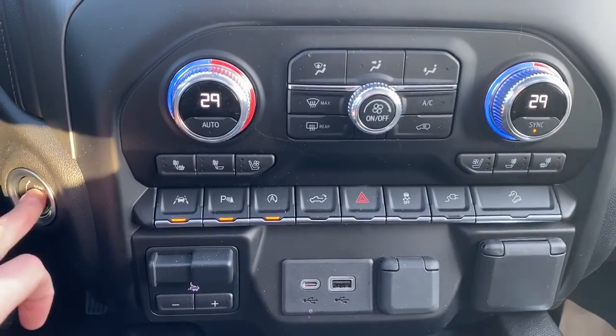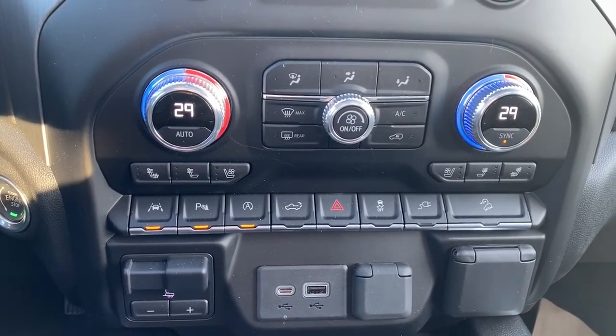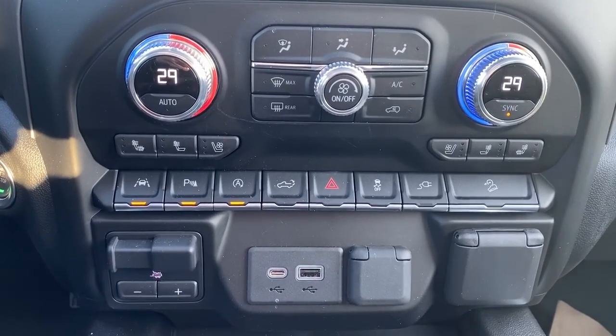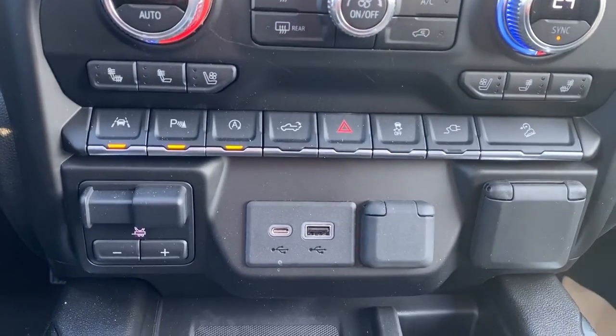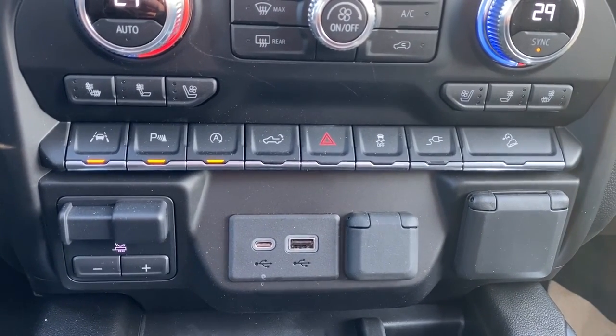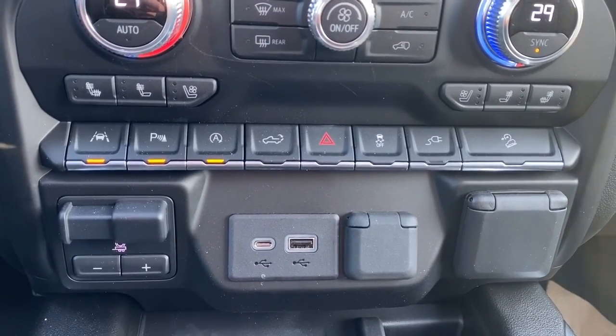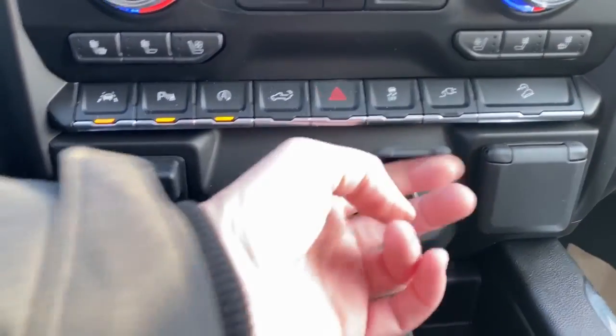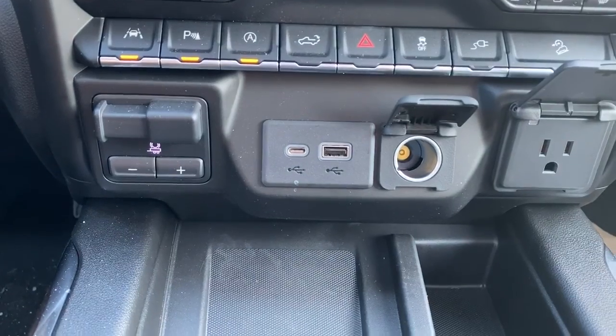To the far left is our engine push start button, dual climate control with air conditioning, heated and cooled front leather seats, lane departure alert, park assist, auto stop-start, the tailgate release, traction control, hill descent control, a trailer brake, and some USB and power plug-ins.